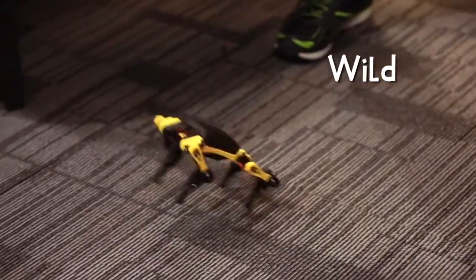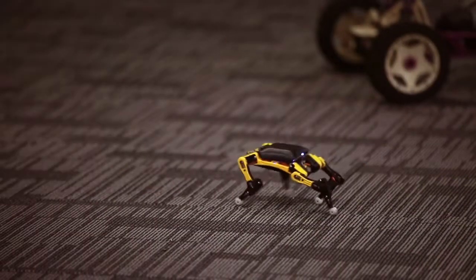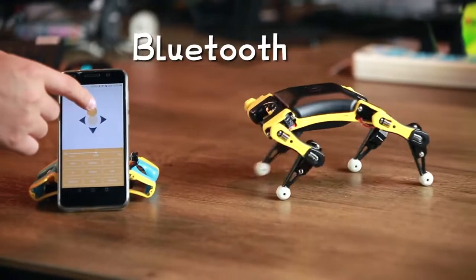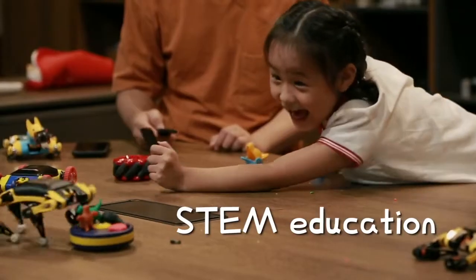It's also possible to integrate AI capabilities into the robot by mounting a Raspberry Pi or other AI chips through wired or wireless connections. Bittle is a palm-sized, servo-activated dog that weighs only 290 grams.